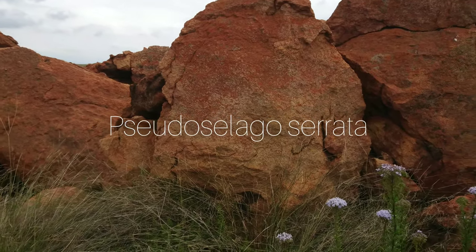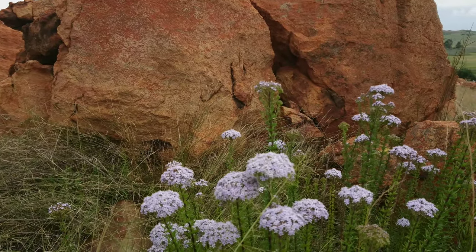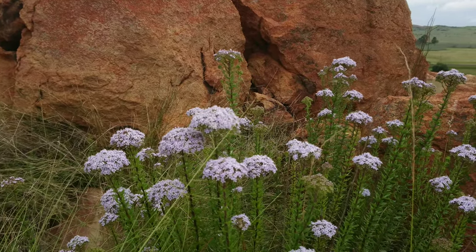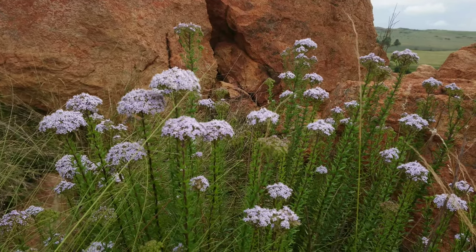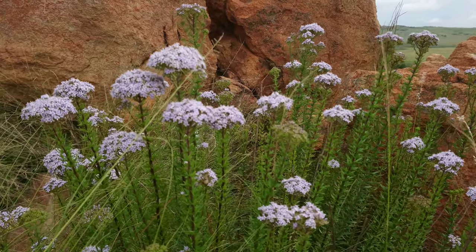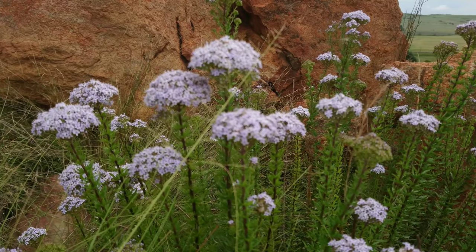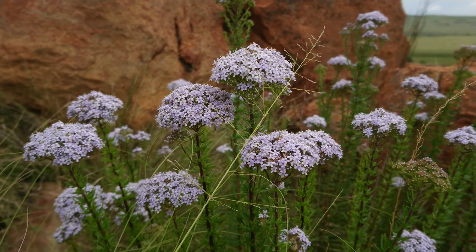And this is what I would think to be Pseudocillago serrata, although serrata is a cape species. This one has been observed in the eastern escarpment and KwaZulu-Natal down to the eastern cape, so this could be a new species or a subspecies, but further research into that would definitely be needed.